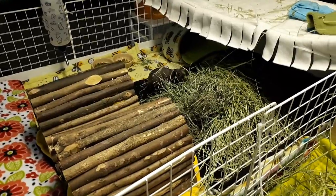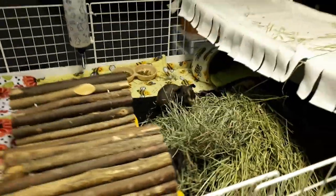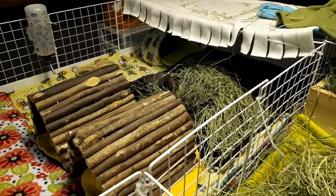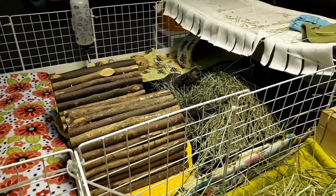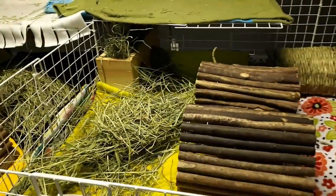They're troublemakers, these two, but they do pretty well with a hay pile since they're not big wasters — they eat so much. We'll see how it goes; maybe I'll have to buy something that attaches up a little bit off the floor. And then this is Angus and Autumn.